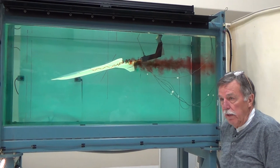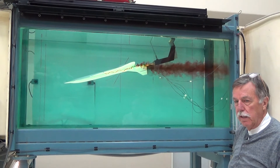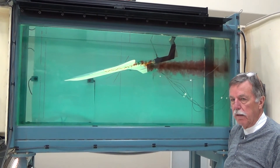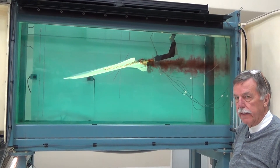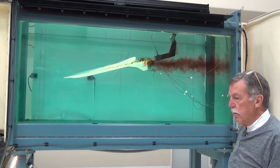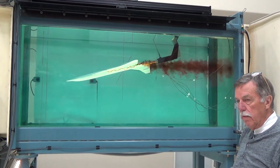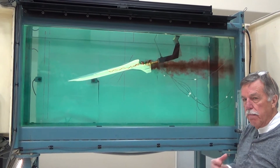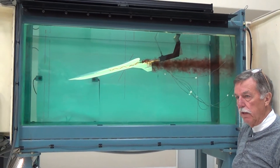As most everyone knows, there's a resurgence in the design of supersonic capable commercial aircraft. There are at least three companies developing configurations: Arion, Boom, and Spike. The configurations are similar to Concorde, and we believe strongly that the water tunnel can be a very important design tool in the process of developing those configurations.